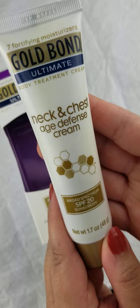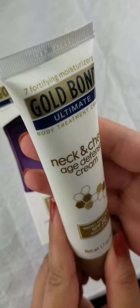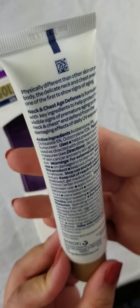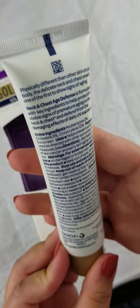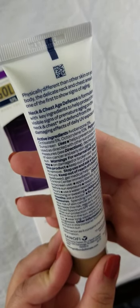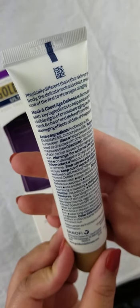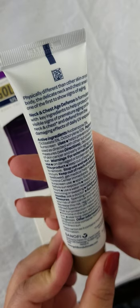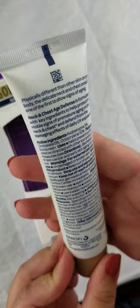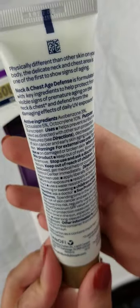It has a broad-spectrum SPF 20 sunscreen and seven fortifying moisturizers. It says on here: physically different than other skin on your body, the delicate neck and chest area is one of the first to show signs of aging. Neck and chest age defense is formulated with key ingredients to help protect against visible signs of premature aging and defend from damaging effects of daily UV exposure. These are the active ingredients, which, let's be honest, I probably shouldn't try to read out.